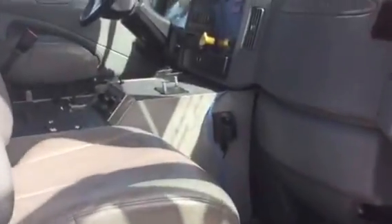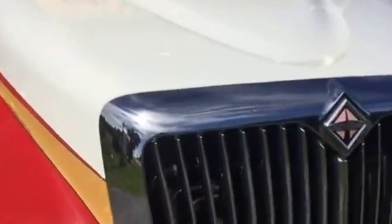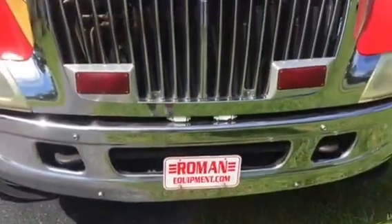Your oxygen bottle storage is included. This truck is currently on eBay and it's priced only at $17,000. Call Roman Equipment today at 352-266-4555.